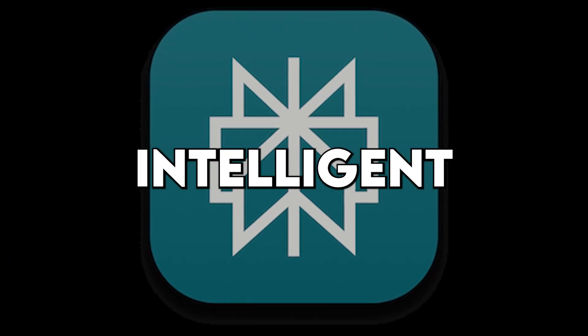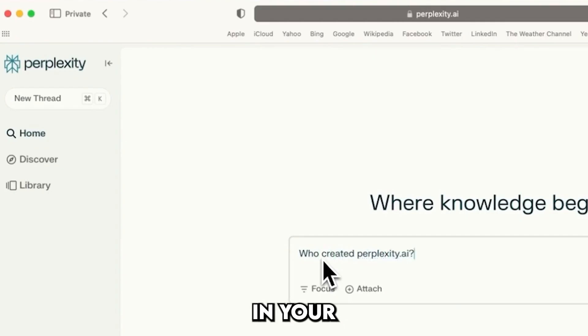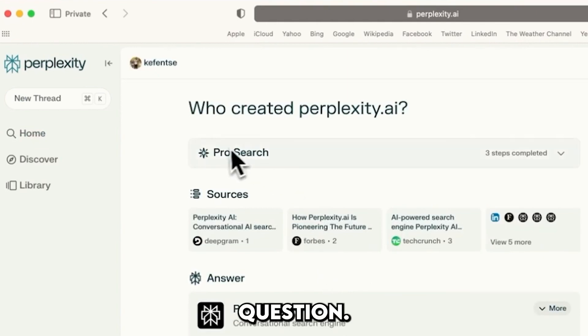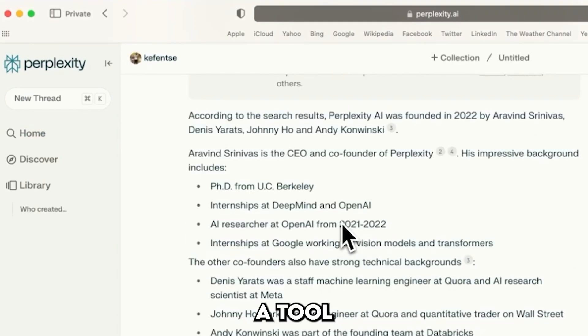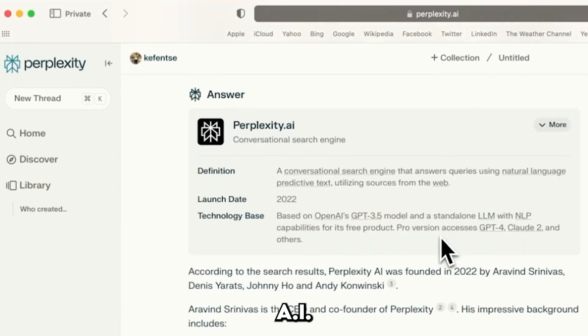Perplexity.ai — your intelligent web browsing companion. Imagine having a smart assistant right in your browser who can answer any question. That's Perplexity.ai, a tool designed to enhance your web browsing experience with advanced AI capabilities.